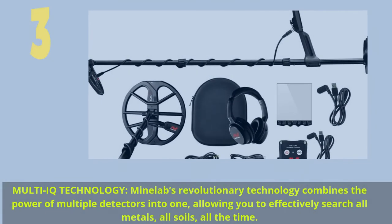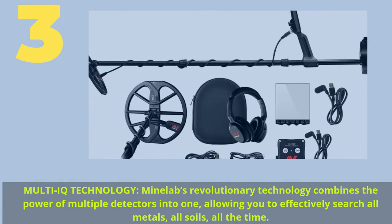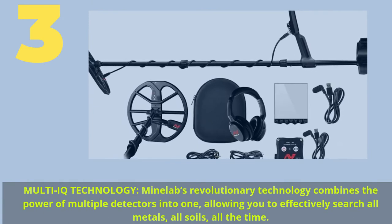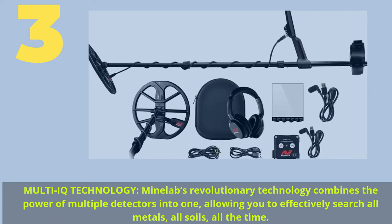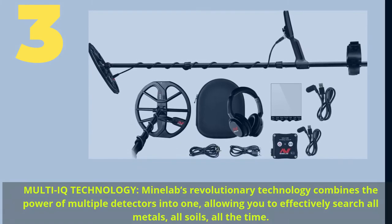Number 3: Multi-IQ Technology — Minelab's revolutionary technology combines the power of multiple detectors into one, allowing you to effectively search all metals, all soils, all the time.